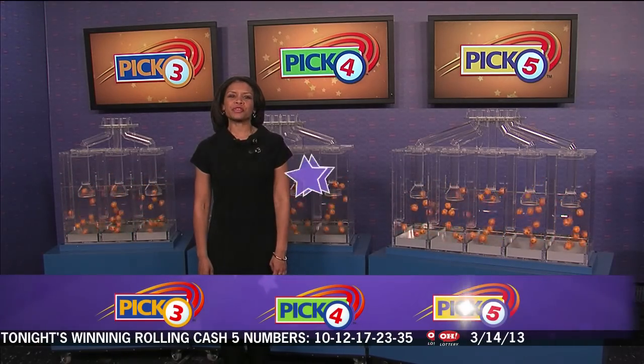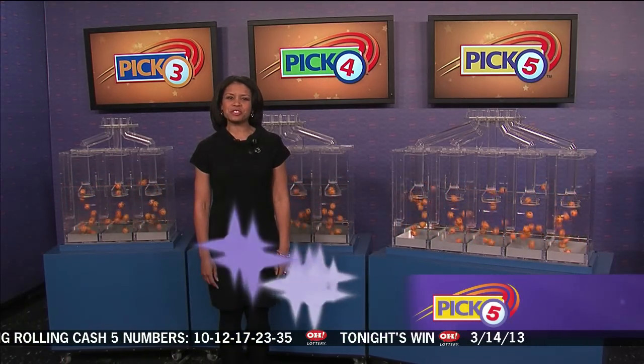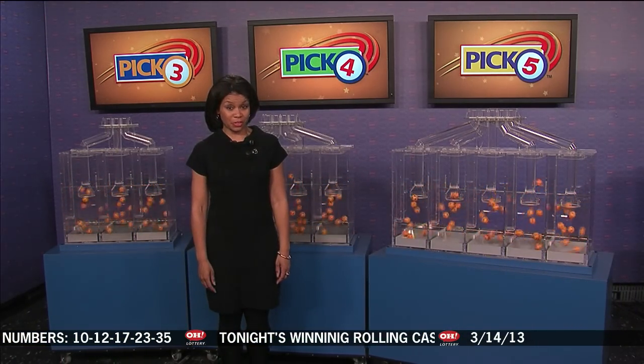We're going to pick winning numbers for Thursday, March 14th. Hi there, I'm Sherri McLean and here's tonight's winning Pick 3 numbers.